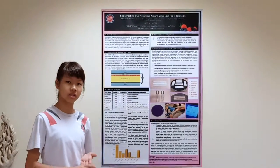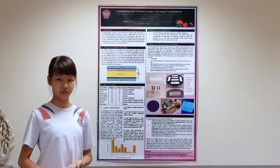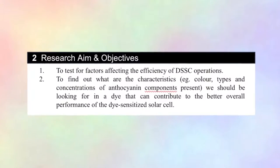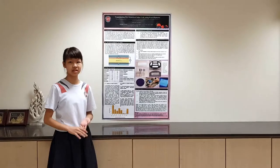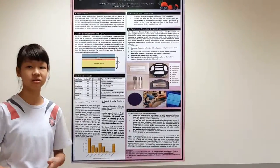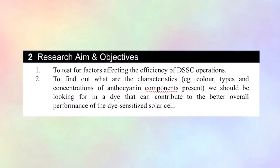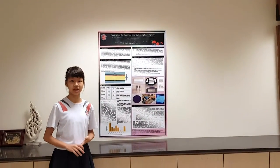It is fabricated using various dyes extracted from various types of fruits and vegetables. The objective of our investigation is to find out what are the factors affecting the efficiency of the DSSC operations and to test for what characteristics in the dye we should be looking out for that will affect the overall performance of the DSSC.